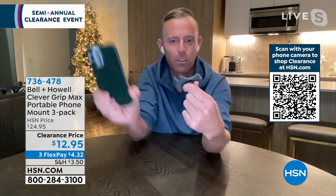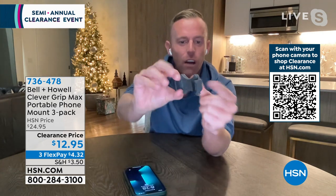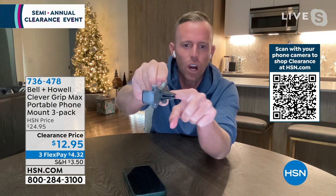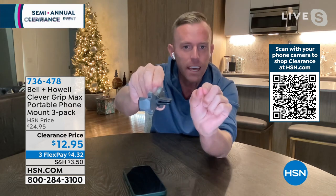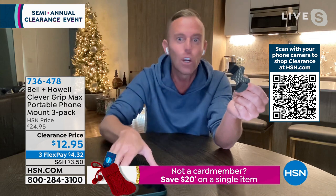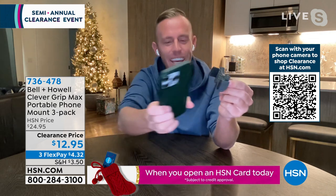Let me tell you how it works. This vent clip goes onto the vent of your car where your air conditioning or heat comes out — it just goes right in. Then it has this extension that goes all the way out to fit virtually any size phone. Every phone I've heard of, it fits. You just put your phone in and it holds it tight and safely.